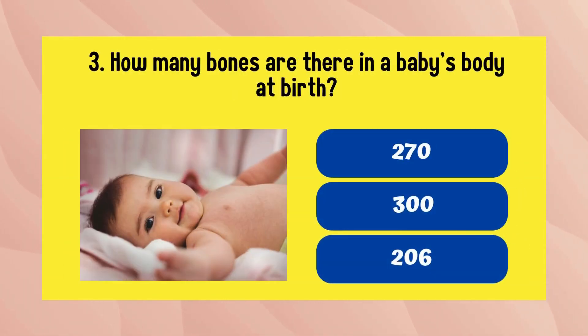How many bones are there in a baby's body at birth? The answer is 300.